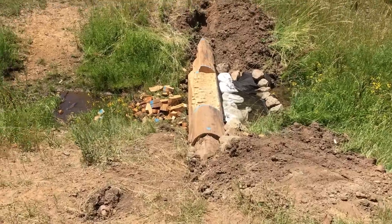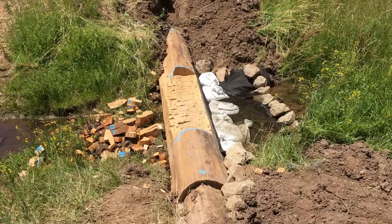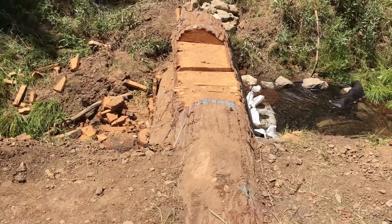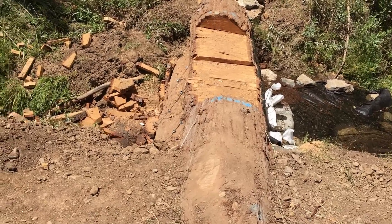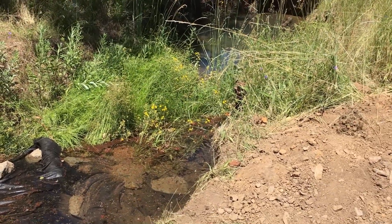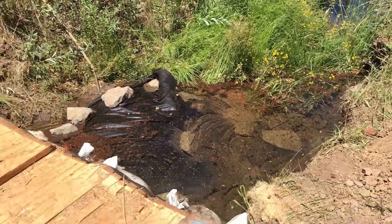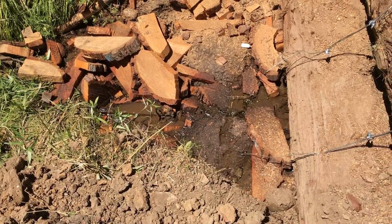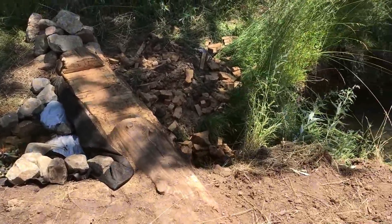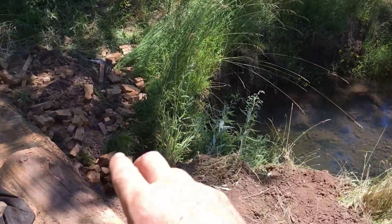Dam number three is backing up with over a foot of elevation gained so far. Dam number four - our big three-log dam - is backing up nicely. It's backed up into the pond that was already here, so there's no perceivable flow, but it's just filling. We have very little flow.